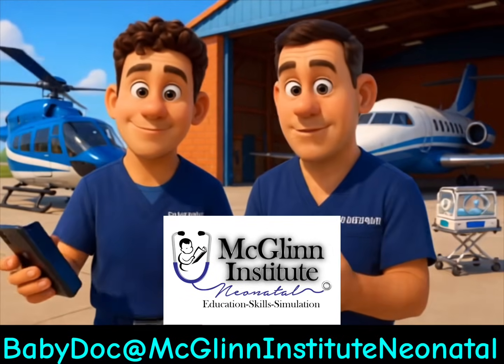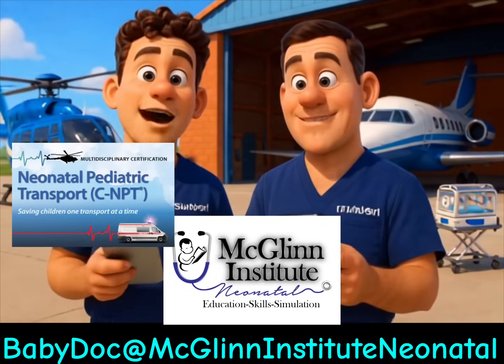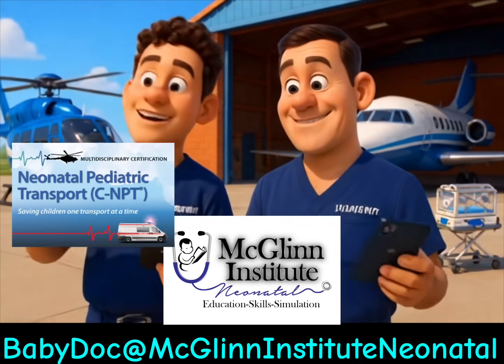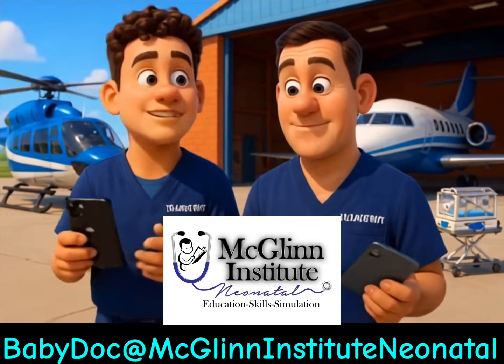Hi Doug. Hey Greg, what's up? Well, I'm studying for my neonatal transport certification, but I'm both an audio and visual learner. Reading just isn't my best learning strategy. I'm wondering if there's any great video resources?